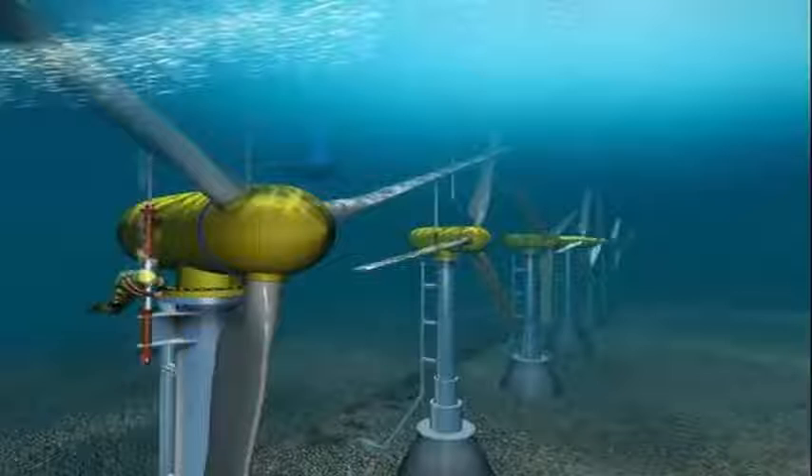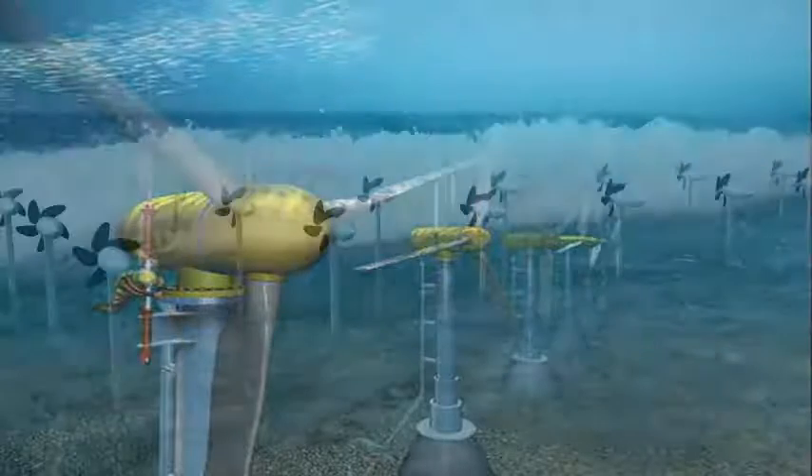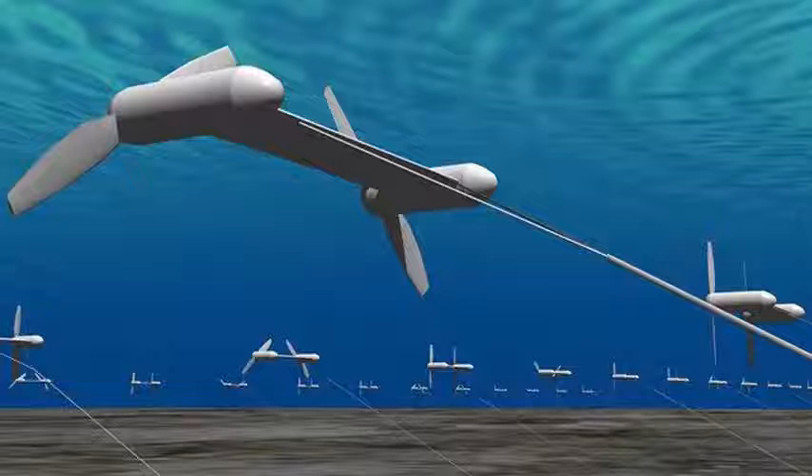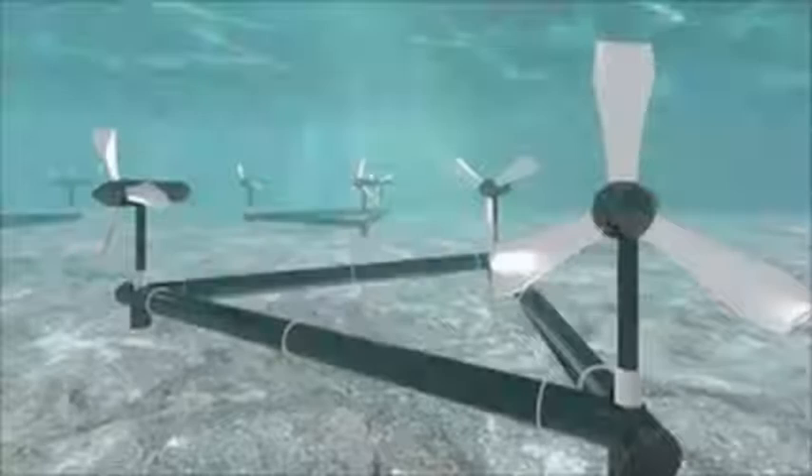Using only 1% of the coast of the Japanese continent can generate about 10 gigawatts of energy. It involves placing turbines at key locations near the coast to generate power, while also helping protect the coasts from erosion.